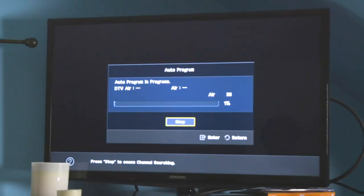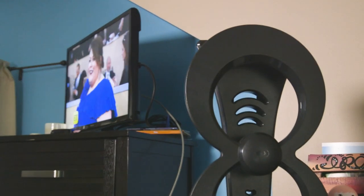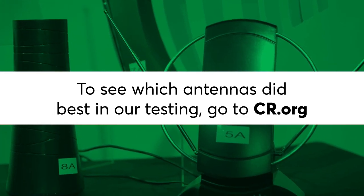Finally, don't just set it and forget it. Re-scan for channels every once in a while, and you might pick up a few you couldn't get before. To see which antennas did best in our testing, along with full results, go to cr.org.